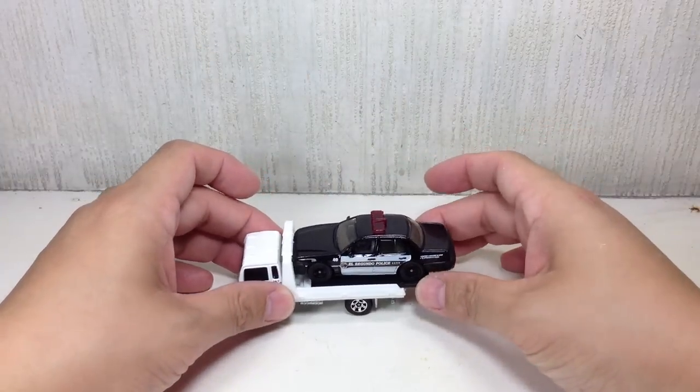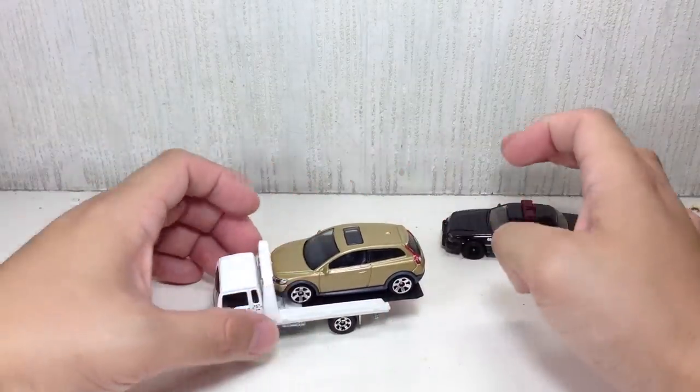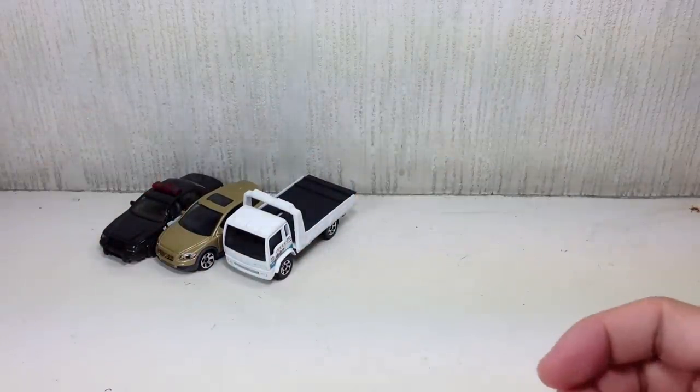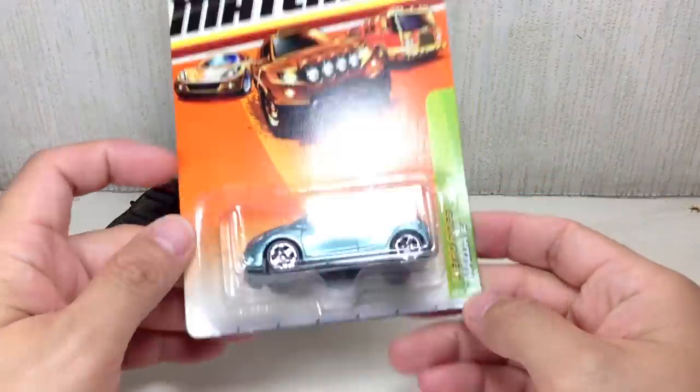Very nice. Good job, Matchbox. We can carry the Volvo in it — very nice. Liking this one a lot. Next is the Mazda 2 Metro Rise.